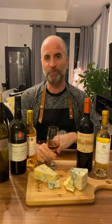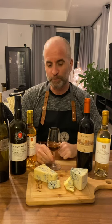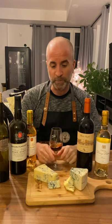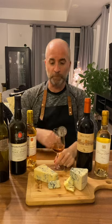Hey guys, Jules here for the third part of wine and cheeses. Hopefully you caught my first two — if not, please go check out white wines with cheeses and red wines with cheeses. As promised, this is sweet wines and what cheeses to pair with it. Let's get right into it.